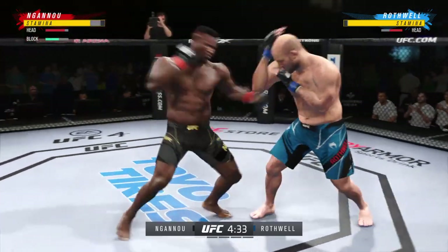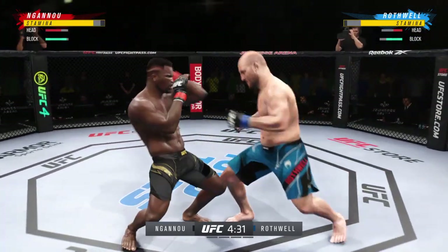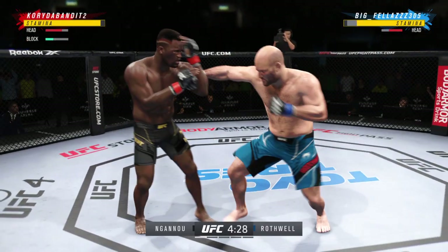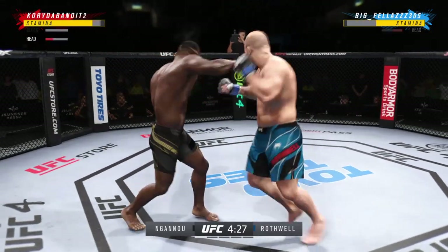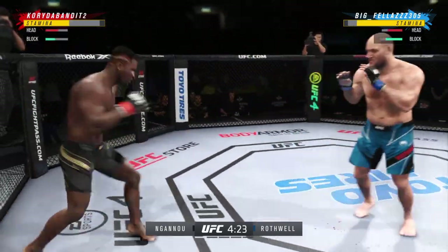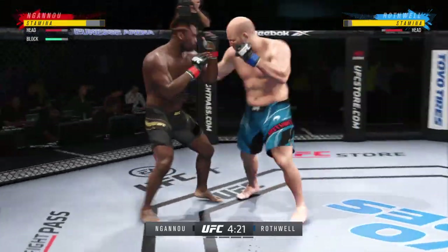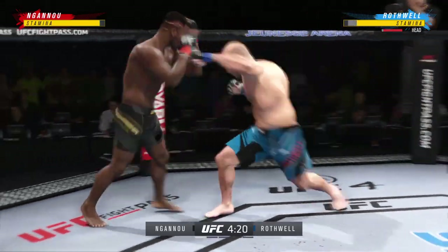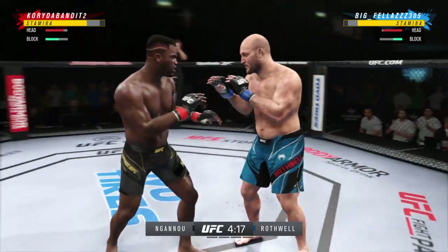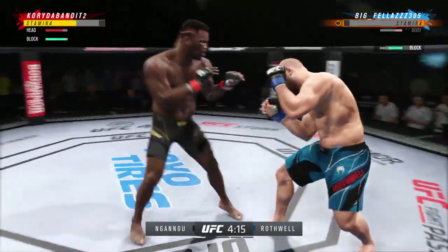He told you off the top he had the reach advantage, and you saw it right there with that punch. Big ball of a punch, man. Now we get back to it. He's doing a nice job here blocking these shots. The chin is tucked, the hands are high — pretty good job defensively. Nice little shot.